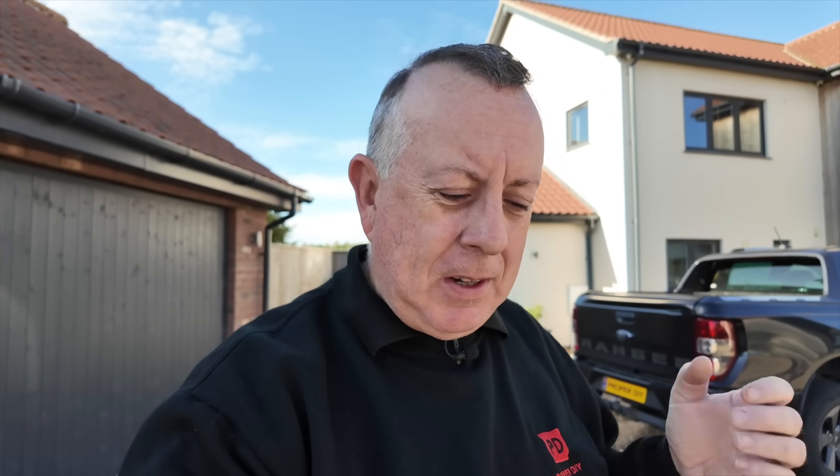Sometimes on this channel I'll do big builds and other times I'll do tool reviews and hints and tips, but like any other homeowner every now and again something comes along that's a bit of an emergency which you just really need to get on and tackle, and today is one of those days.